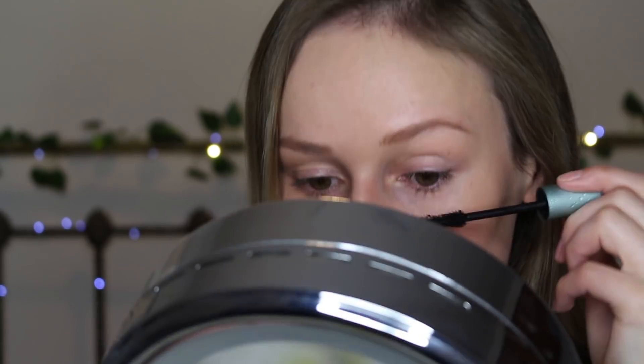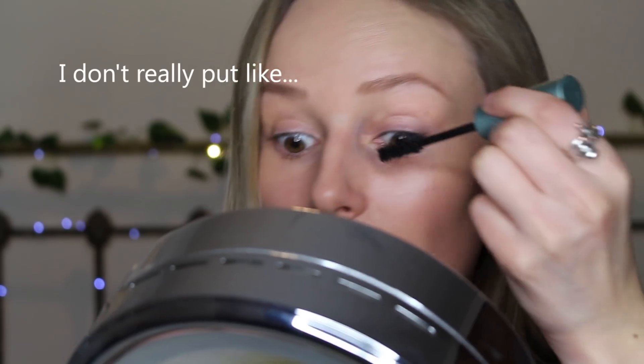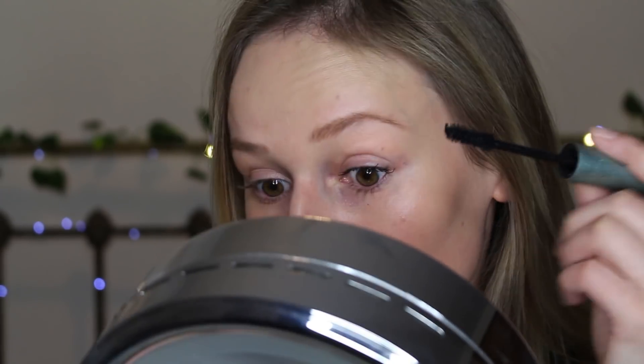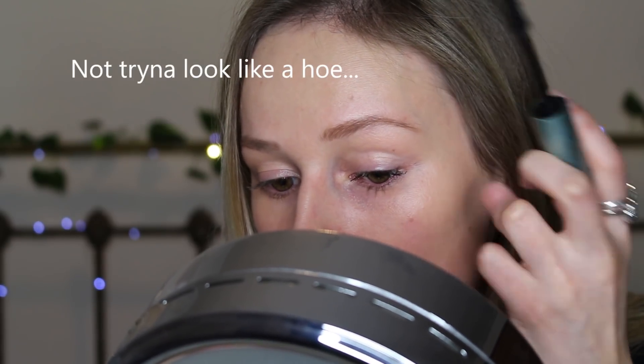Then I go in with the Too Faced Better Than Sex mascara — it's honestly so good, it makes my lashes look amazing. I won't put loads on because I'm only out for the day and I'm trying to be casual. I always switch hands to do my mascara — I have no idea how some people manage to do it with the same hand.